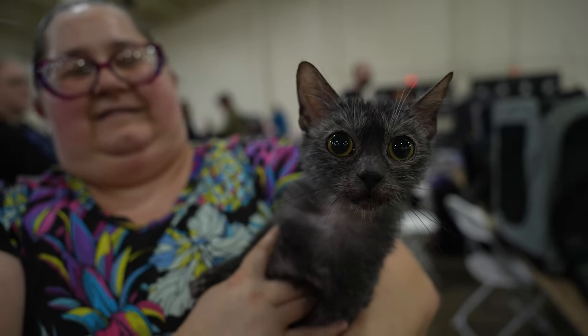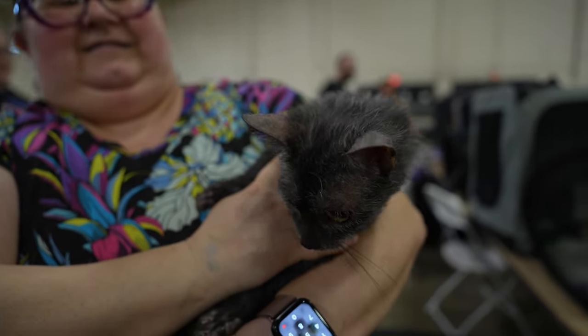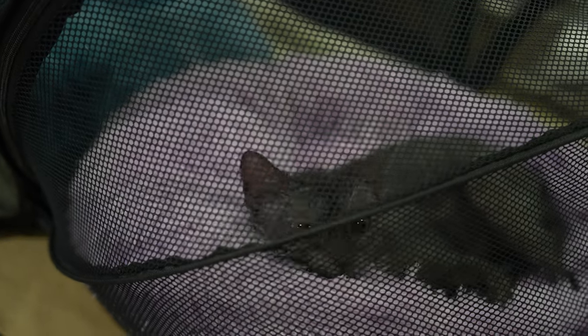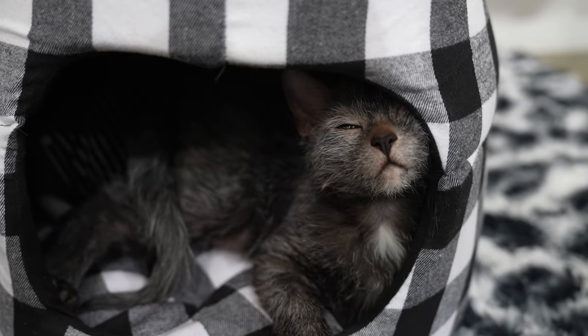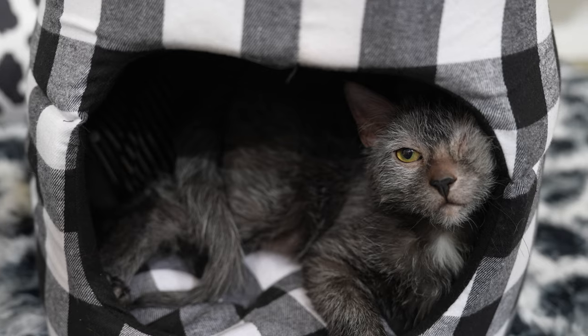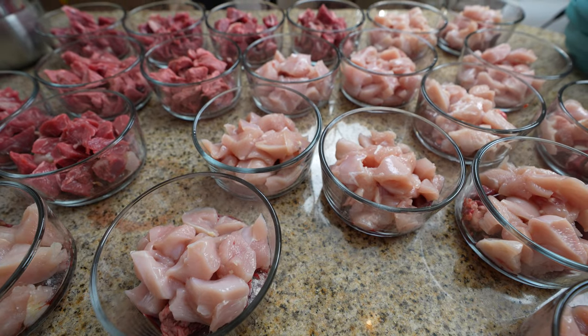Your cat will become your best friend, and having them live longer is a big plus. As a result of Johnny Gobble's careful breeding practices, the Lycoi cat breed is generally considered a healthy breed, living on average 12 to 15 years. Additional factors that contribute to the lifespan of a Lycoi cat include their environment and nutrition.